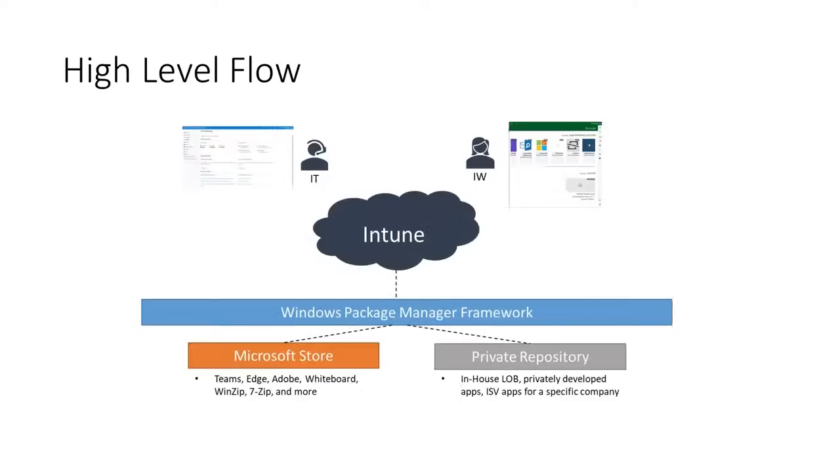Here's a slide that talks about the high-level flow of what we just discussed. Starting from the top, we have Intune — on the left side you see the Intune portal, and on the right side the Company Portal. In the middle, we see the Windows Package Manager framework, which Intune calls its APIs for. This allows us to access different app sources: the Microsoft Store, which includes applications such as Teams, Edge, Adobe, Whiteboard, WinZip, 7-Zip, and more. On the right side, we have the private repository — the private app source — which contains applications such as in-house LOB, privately developed apps, and ISV apps for a specific company. This is how the whole integration works as a whole.